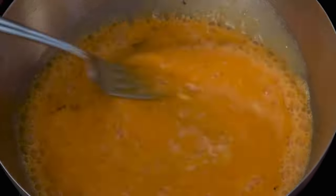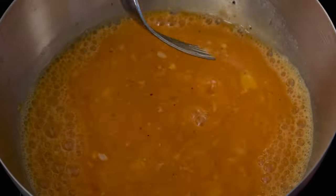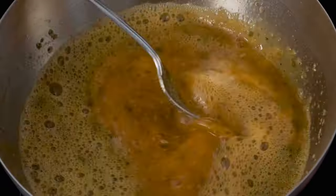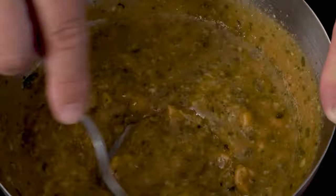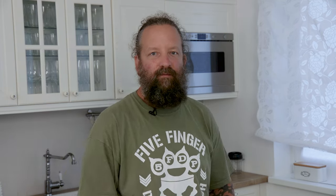Den ausgeblasenen Dotter verquirlen wir mit Salz, Pfeffer und den Kräutern. Dann erhitzen wir den ganz langsam, bis er eindickt. Die eingedickte Dottermasse spritzen wir dann wieder in die ausgeblasenen Eier zurück. Und je größer die Spritze ist, desto leichter geht es. Wenn die Eier voll sind, geben wir sie vorsichtig in heißes, aber nicht kochendes Wasser und lassen sie so lange ziehen, bis sie hart gekocht sind.